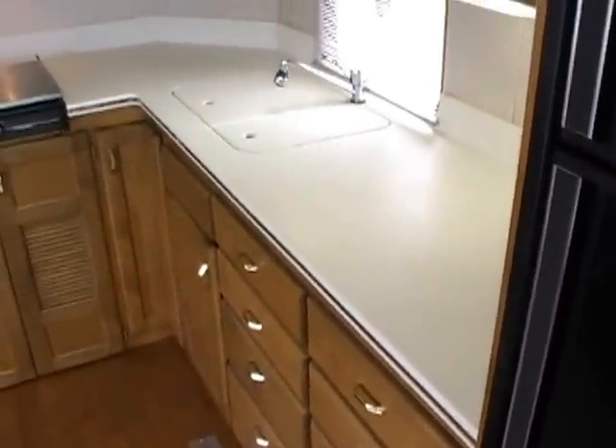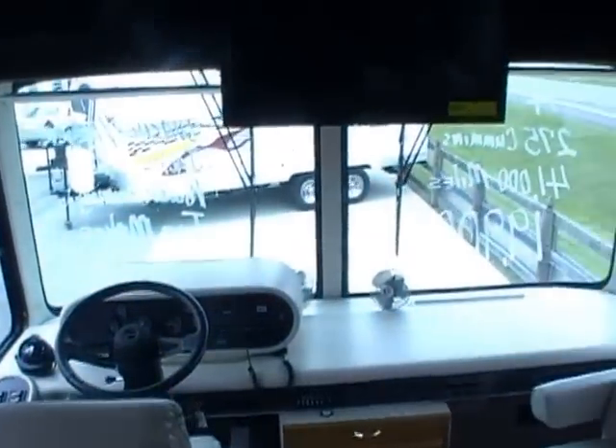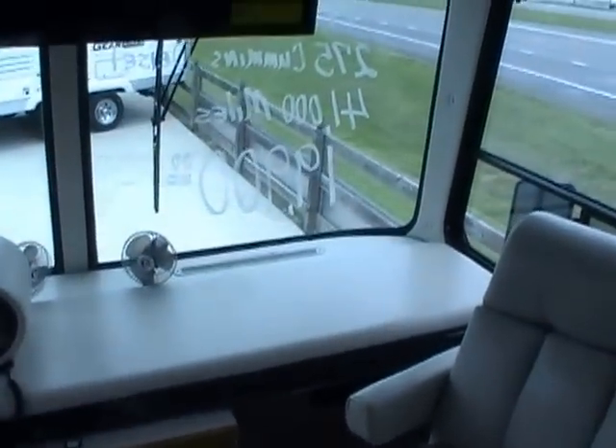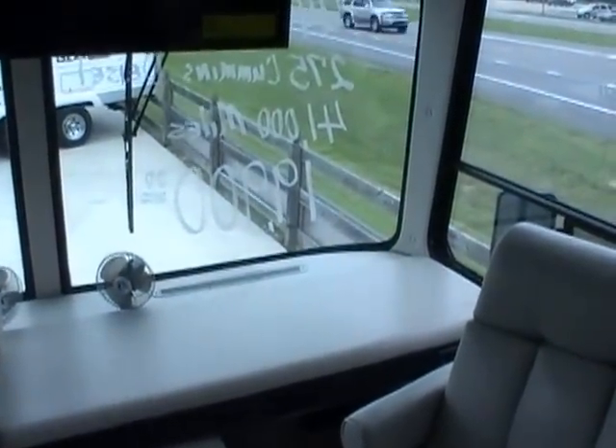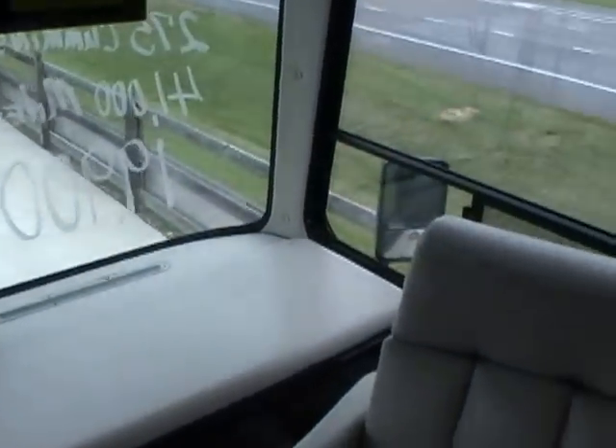We guarantee everything to work. Look at those beautiful Corian countertops. We've got a price on this that's really hard to believe, and it's hard to find a cheap diesel for this price, much less a high-end luxury brand like a Safari. Only asking $19,990. And folks, I'm going to warn you right now — that is a firm price. I'm not going to take a penny under $19,990 for this coach.